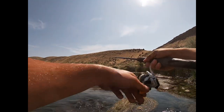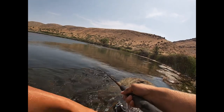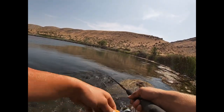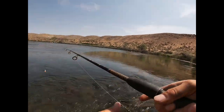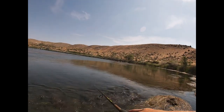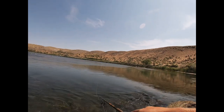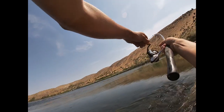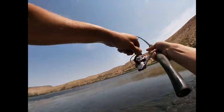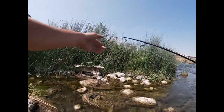Had a couple hits — I can see them in the water right here, there's a bunch of smallmouth chasing it. Not grabbing it really... there we go, first fish! It feels like a nice smallmouth. Come on, upriver, upriver — yep, it is a nice smallmouth!